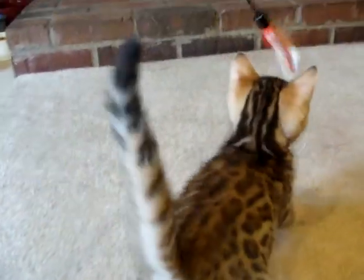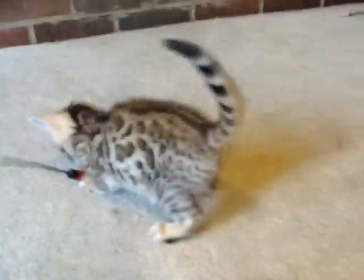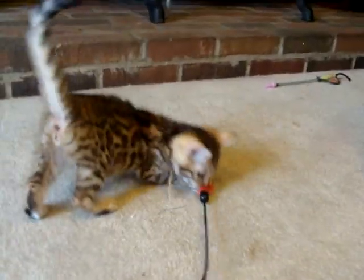Very sweet, very playful, very interactive. She's got a nice tail length and is really put together very, very nicely.